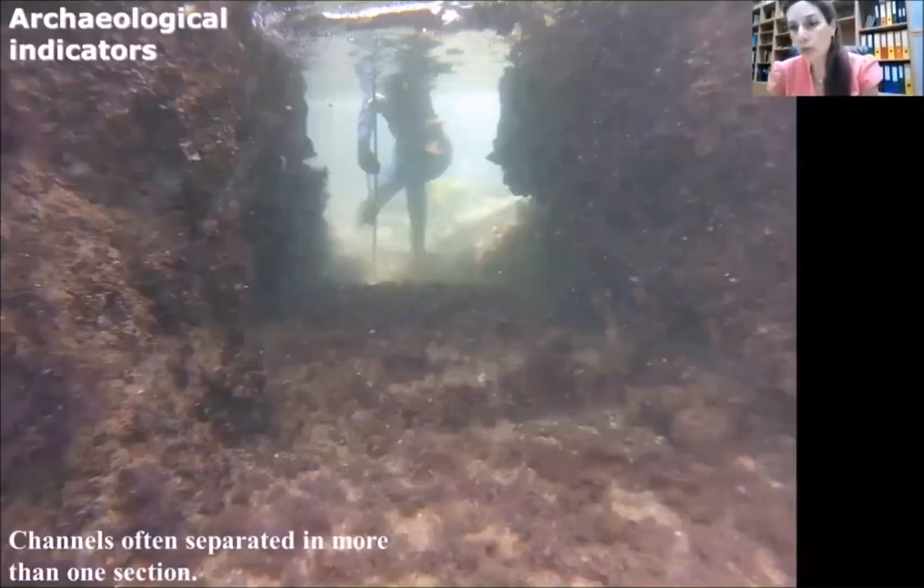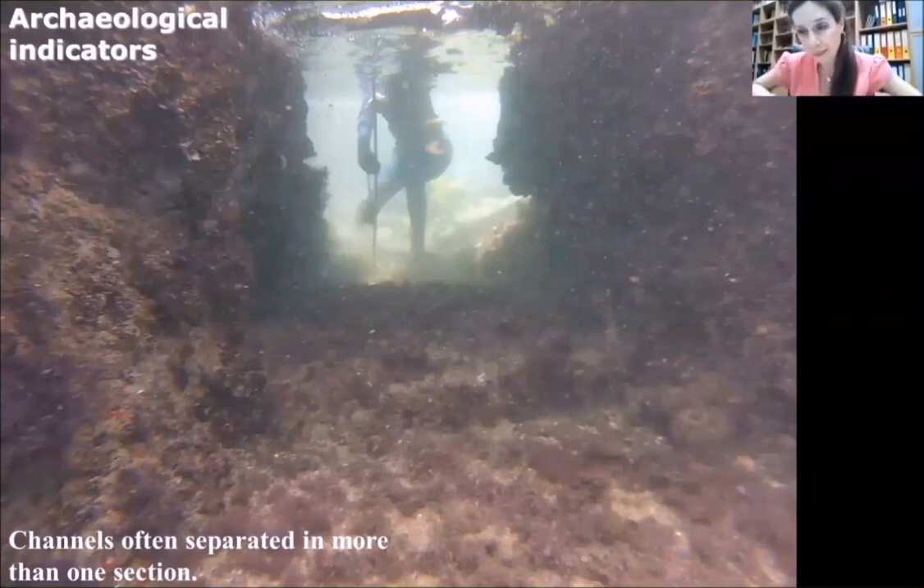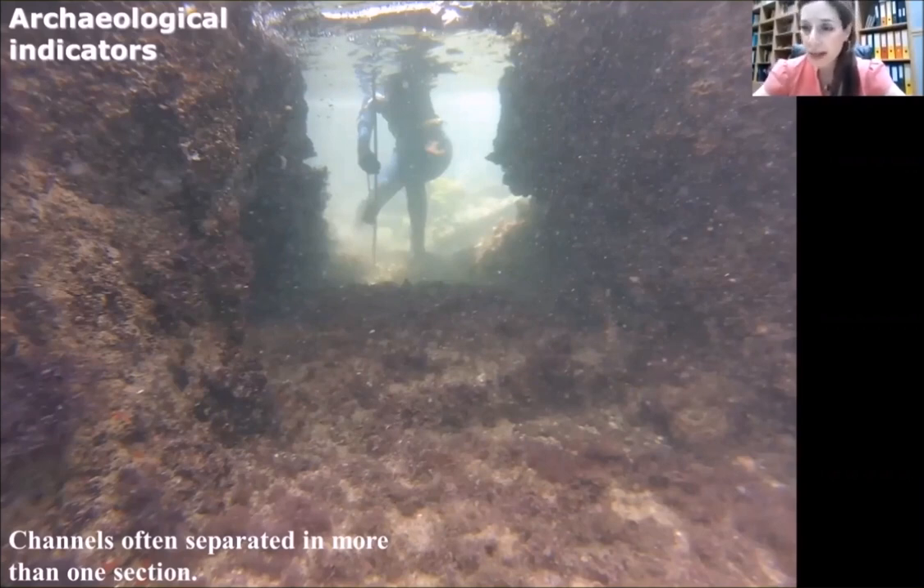The advantage of archaeological sea level indicators is that we already know the date, but there are many difficulties — we have to understand the functionality of each characteristic of the installation and know the exact position related to the former sea level, in order to extract the sea level fluctuation during that time period.